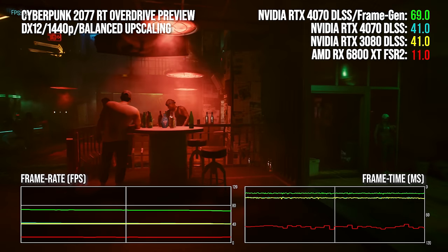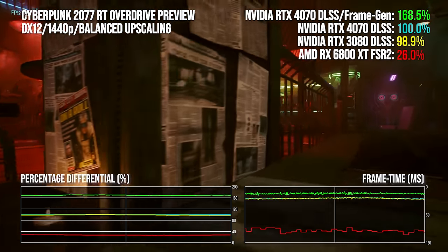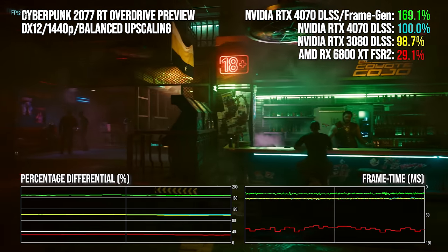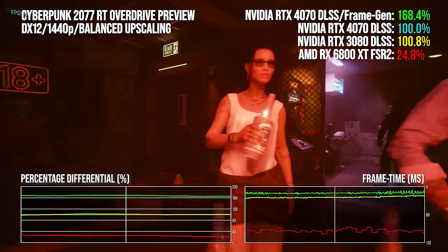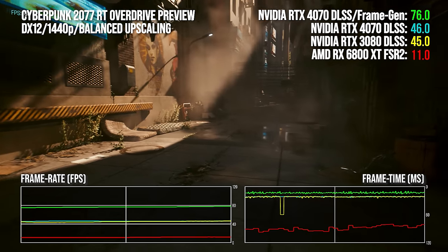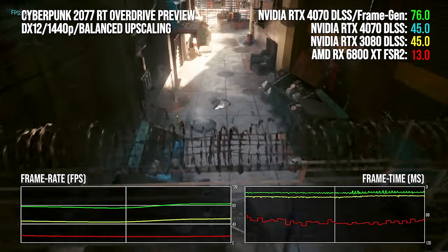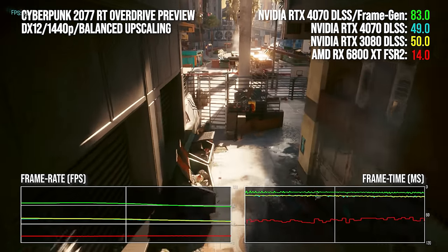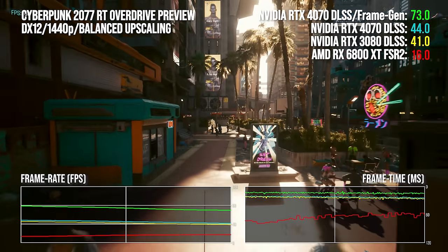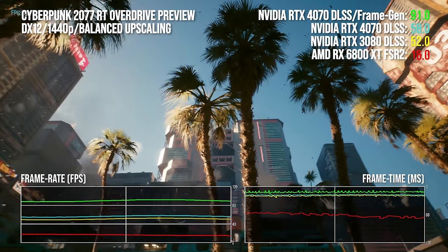In the CDPR benchmark, which is super punishing, the 4070 without frame generation averages 45 fps — again a three percentage point lead over the 3080. Adding frame gen boosts frame rate by 66% in this scenario. The RDNA2-powered 6800 XT fares worse here at just 12.9 fps average; the 4070 without frame gen has a 3.5× multiplier rising to 5.8× with frame gen versus the 6800 XT. I played the game for an hour and found the CDPR benchmark pretty representative of the experience at its heaviest. I didn't expect a workload so demanding to run on anything other than a 4080 or 4090, but there's scalability here.